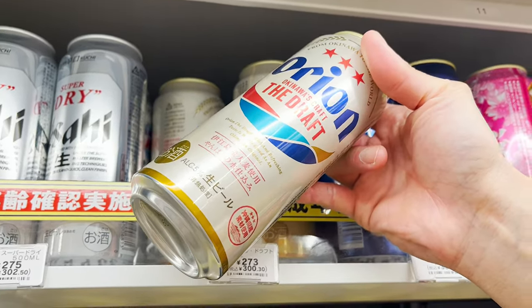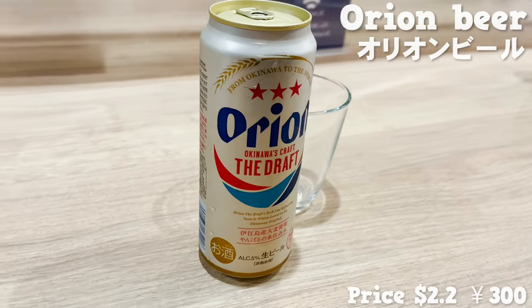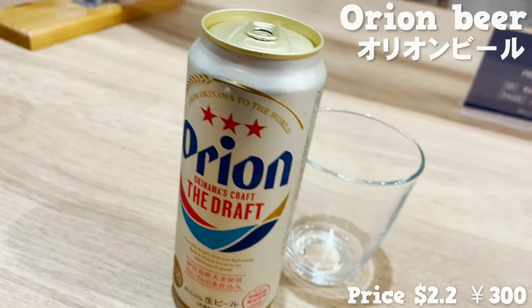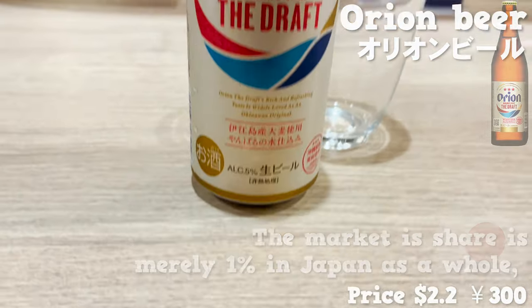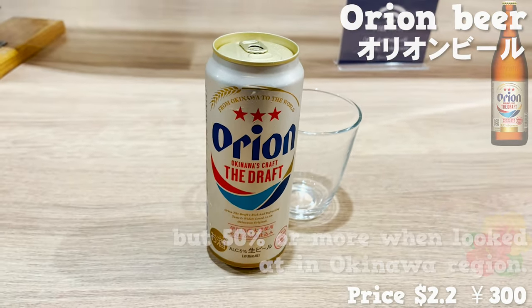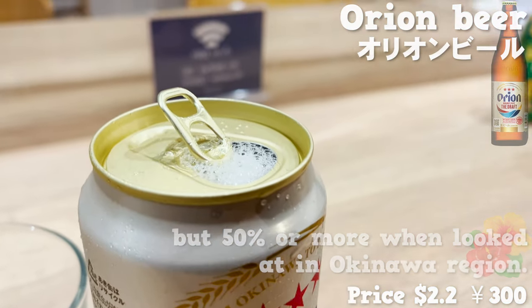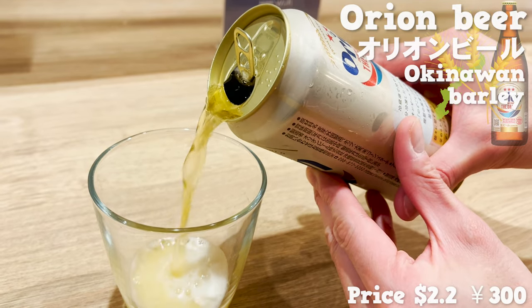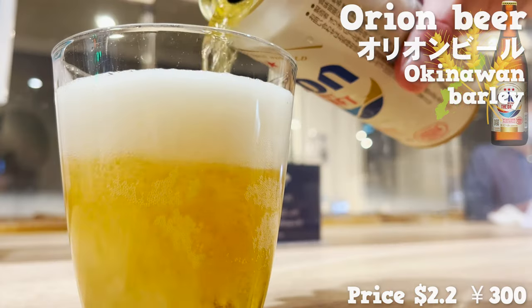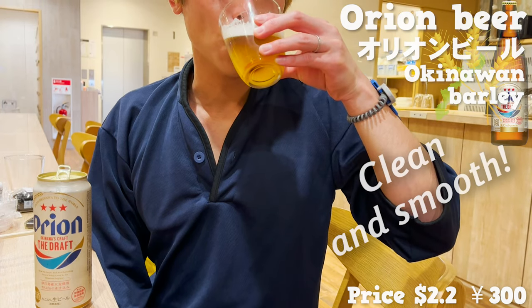The next item is beer. This is the most consumed beer in Okinawa — it's called Orion Beer. The market share is merely 1% in Japan as a whole, but 50% or more when looked at in the Okinawa region. The beer uses Okinawan barley, and the aroma is excellent. It tastes clean and smooth.